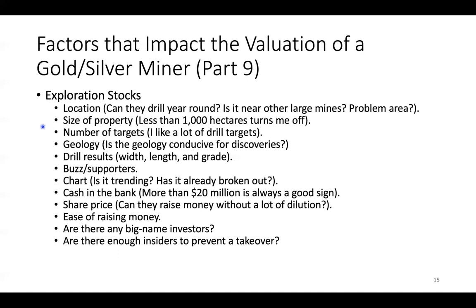Size of the property: less than 1,000 acres turns me off; I like 1,000 or higher. Number of targets — I always like it when there's a lot of drill targets. The more the better. If they say they have 20 drill targets over a five-kilometer trend, great. Geology: is it conducive for discoveries? The CEO will tell you about the geology and give you pictures. That's where Mexico comes into play — Mexico has got fantastic geology for silver discoveries.